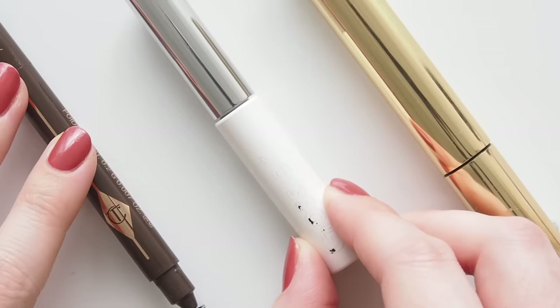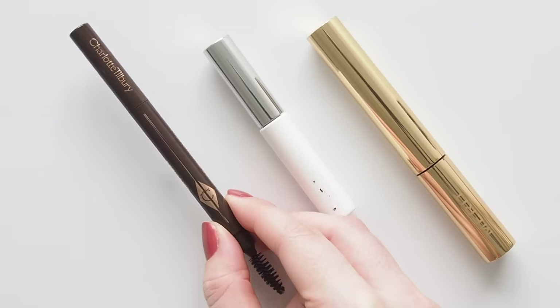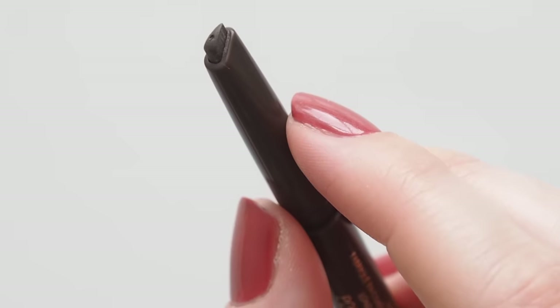I don't know how many times I've mentioned it — brow favourite Charlotte Tilbury Brow Lift is still the one. Excellent wider tip, creamy texture to lightly shade in all over. Adding my Charlotte Tilbury code below.